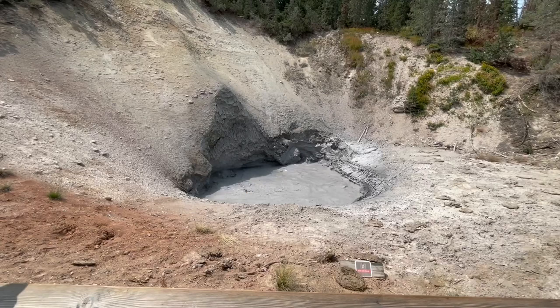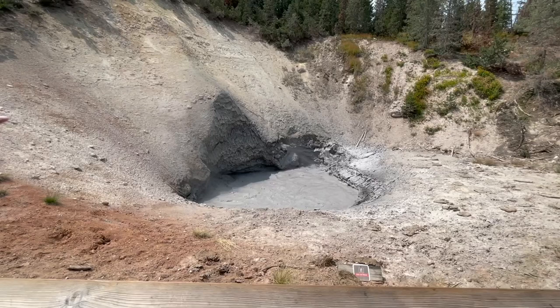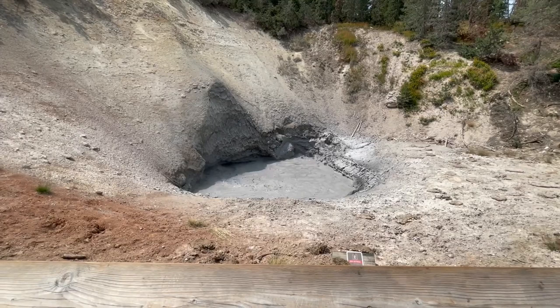If you accidentally fell in here, or an animal fell in here, you would be scalded and have pretty bad burns. More importantly than even the temperature, this is extremely acidic. This pool is somewhere between battery acid and stomach acid — about a 1 or 2 on a pH scale. So even if it wasn't hot, you would still get chemical burns from how acidic it is.